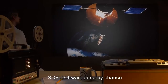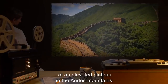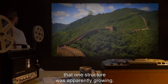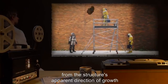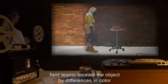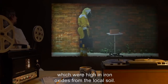SCP-064 was found by chance. In April of 2000, during satellite observation of an elevated plateau in the Andes Mountains, a camera operator noted that one structure was apparently growing. Extrapolating the object's approximate location from the structure's apparent direction of growth, field teams located the object by differences in color between SCP-064 and its secondary bricks, which were high in iron oxides from the local soil.